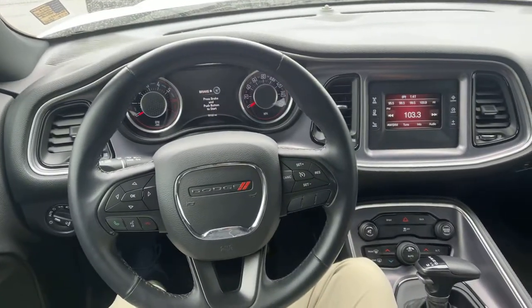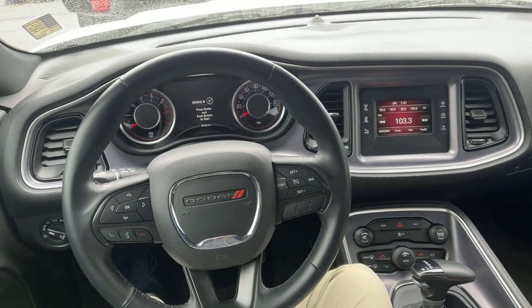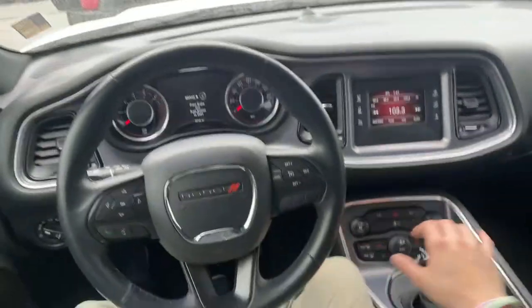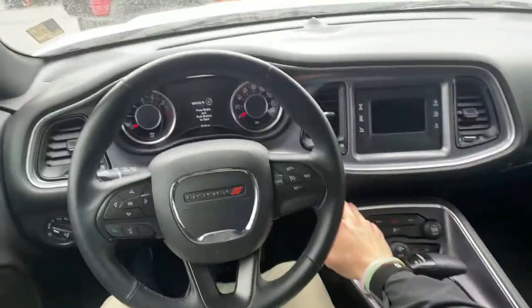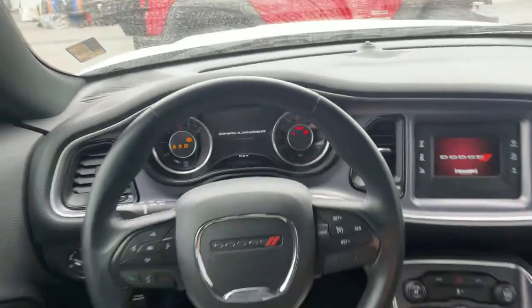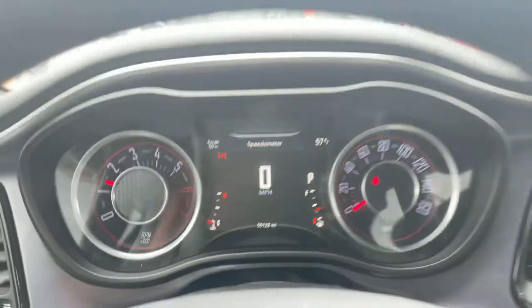Hey Jacob, this is Tyler from Jim Glover Dodge in Owasso. Wanted to give you that little video of the Dodge Challenger RT. Got the keys — looks like it's got push button start, dual climate control. Let me turn it on and show you how many miles it has on the ticker: 55,122.